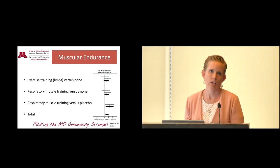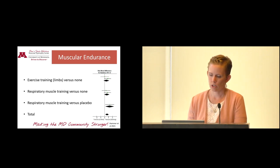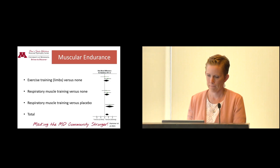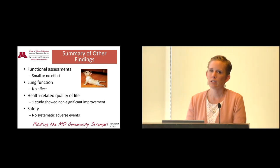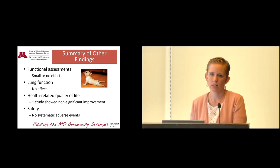Endurance was also improved by exercise training interventions, with significant differences versus placebo and versus no exercise — a little better benefit for endurance tests than strength tests. Out of all those interventions, they didn't find effects on functional tests like getting off the floor, climbing stairs, walking, or transferring. They also didn't find effects on lung function, and found some improvement in quality of life, although it was not significant.